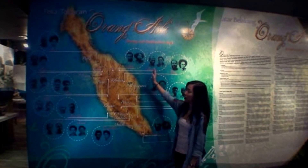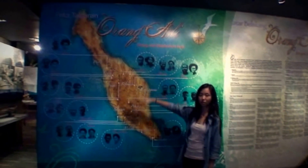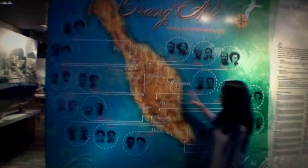This is the Orang Asli tribes in peninsular Malaysia. For example, the Mahatmari and Chebor. And the biggest population of Orang Asli can be found in Pahang.